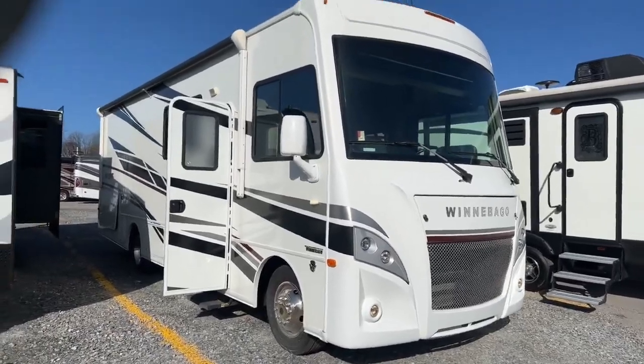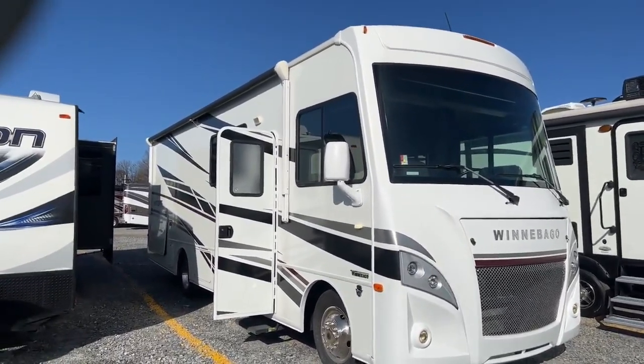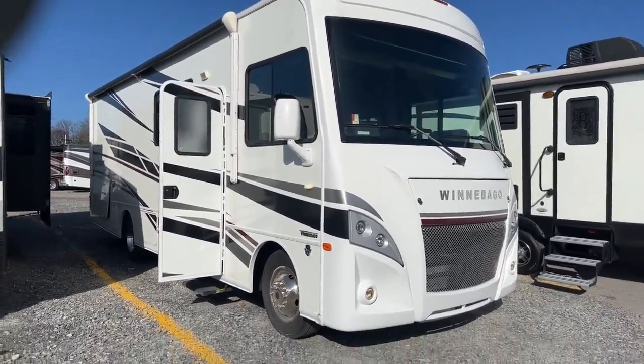It is super clean — it only has 22,000 miles on it, but it is really nice. I'm using a new gimbal here. A lot of people said that my videos are kind of shaky, and I apologize about that — I'm trying to figure that out myself.